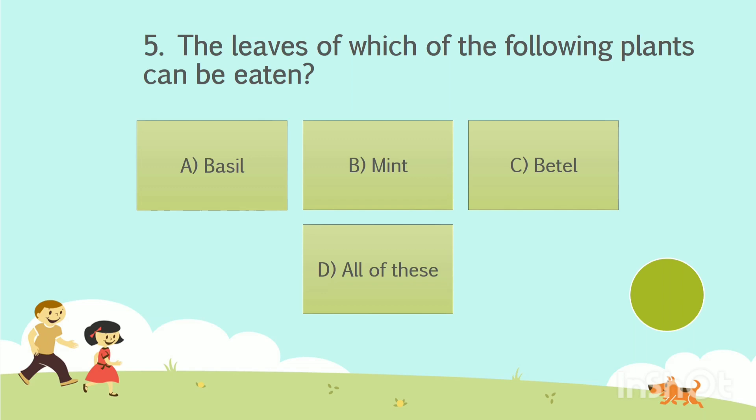Question number 5. The leaves of which of the following plants can be eaten? Option A: Basil. Option B: Mint. Option C: Betel. Option D: All of these. The answer is Option D — All of these.